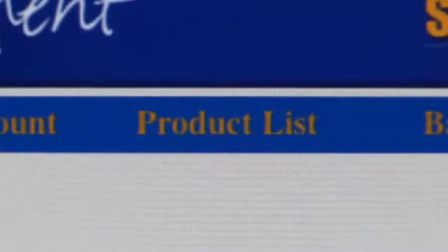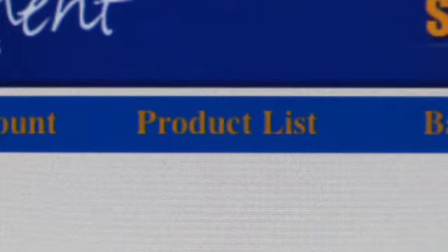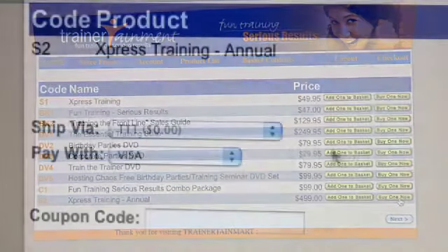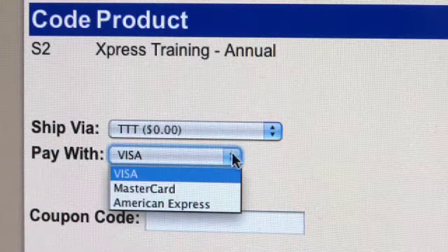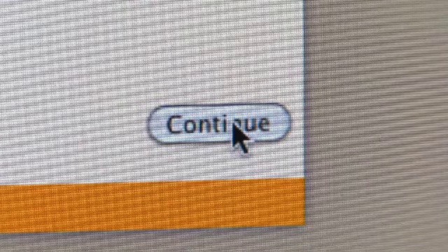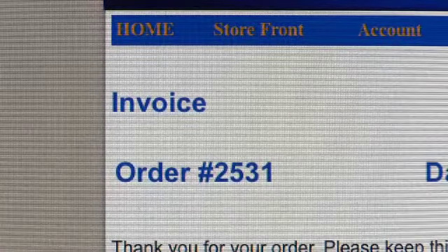So you're ready to go. One easy way to grab the Express Training product or any product is to click on product list. Now you can see that we have Express Training as a monthly option or as an annual option. Both of these options are auto-renew. All that's left to do now is to put in your credit card information, click continue, and you're ready to go.